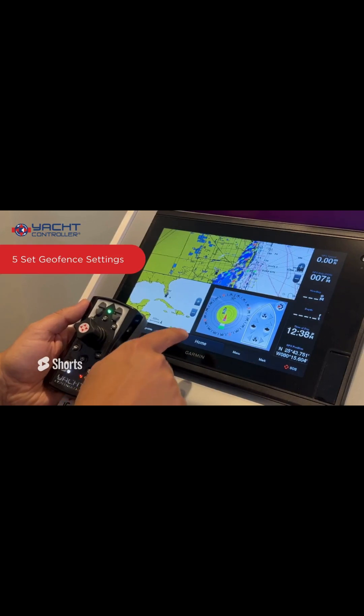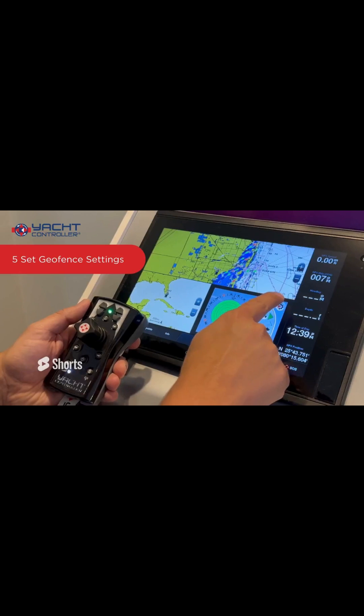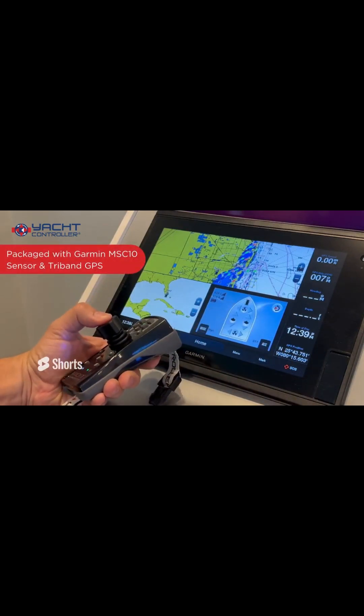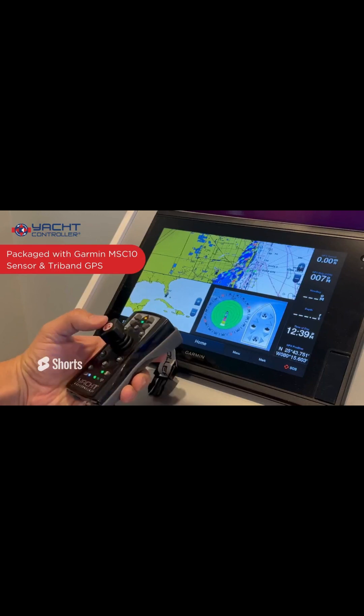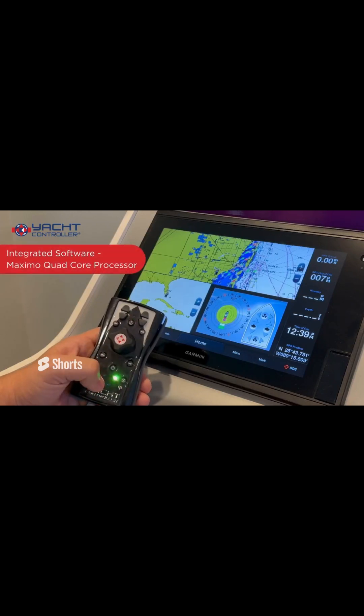In addition to that, you have the ability to activate and scroll through the geofence settings via the wireless remote control from anywhere on board your vessel. Our dynamic positioning system is packaged with Garmin's MSC10 Marine Satellite Compass Heading Sensor and Tri-Band GPS Global Navigational Satellite System Receiver, all bundled with our integrated software via the Maximo Yacht Controller Quad-Core Processor and the CAN hardware with NEBA Data Cabling Communication Protocol.